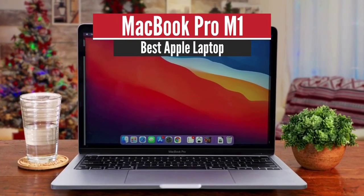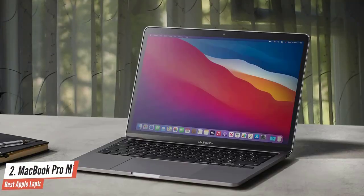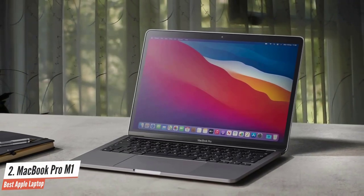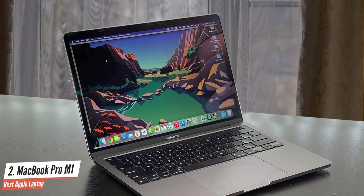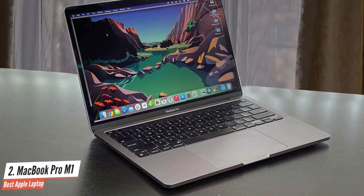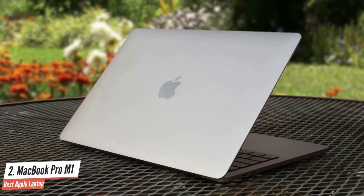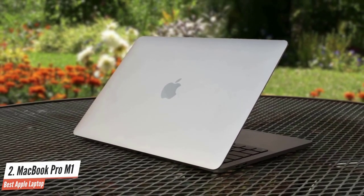MacBook Pro M1 – Best Apple Laptop. The MacBook Pro 13-inch M1 of 2020 may not have gotten a massive design overhaul, but what it lacks in that department, it makes up for big time in performance and battery life. Thanks to Apple's groundbreaking M1 chip, the new MacBook Pro 13-inch delivers excellent performance and exceptional battery life. Its performance is so impressive that it can easily handle 4K and even 8K videos, which is great news for film students.